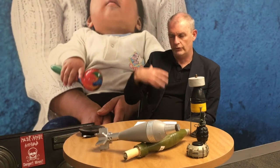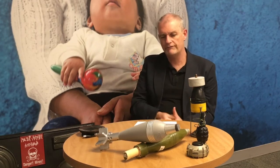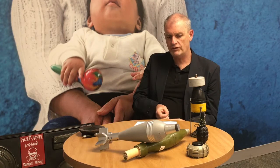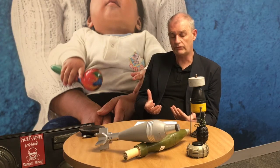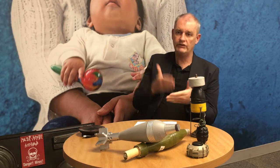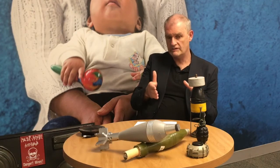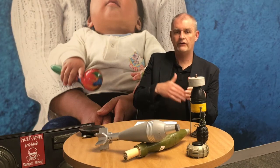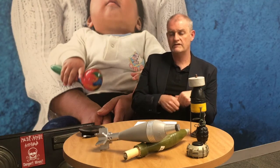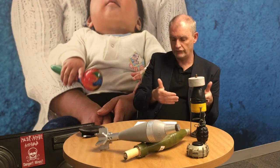Mine Action is the name we use to define our sector and our programming to address the issue of landmines, ERW, and some types of IEDs. Mine Action has a vision to ensure the world is free from the threat of those devices, and is divided into five pillars. The first is demining or clearance — surveying the land, marking and fencing minefields, and removing explosive remnants of war through explosive ordnance disposal.